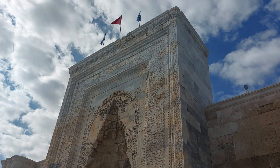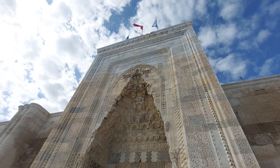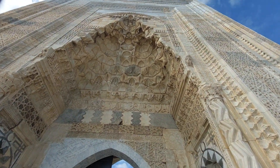It has one of the most beautiful gates, and at the top is written 'El minnetü lillah' — meaning the gratitude is only to Allah.